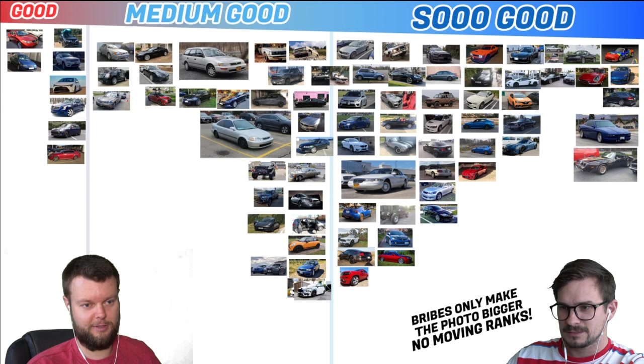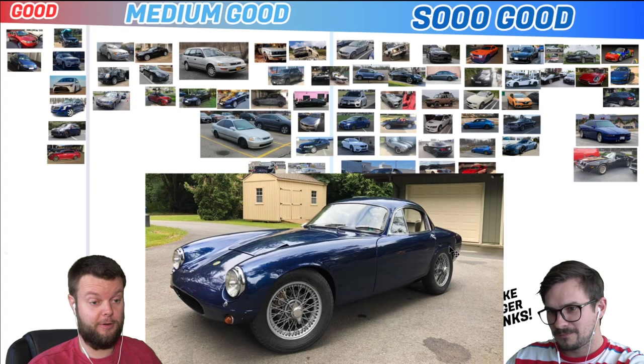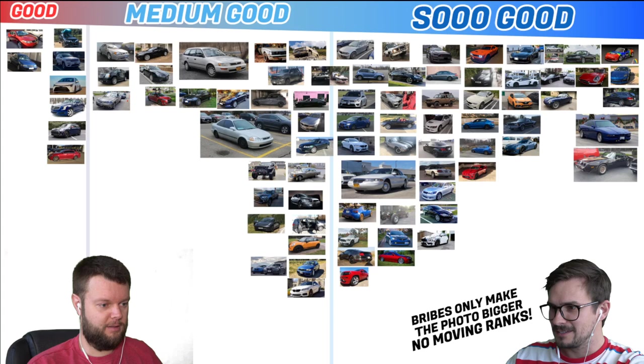Hey, we're doing good — I think we're almost halfway through. 63 Lotus Elite. I don't know anything about that, but that's cool looking. It's all good — I don't even care, even if it's bad. I don't think it is though.